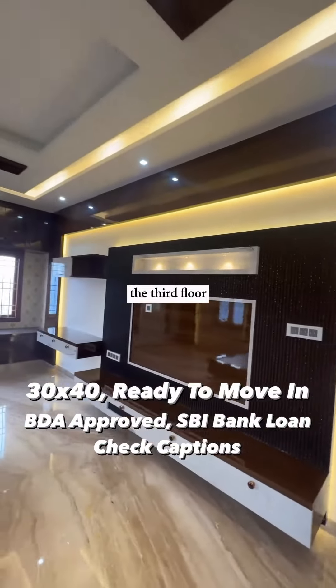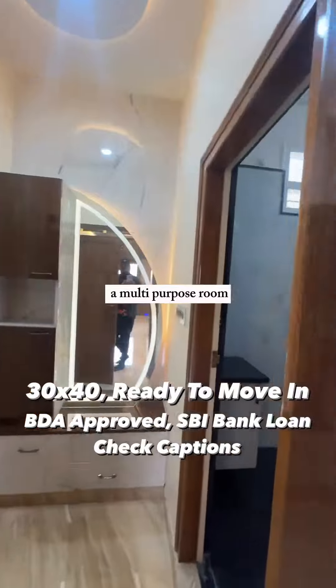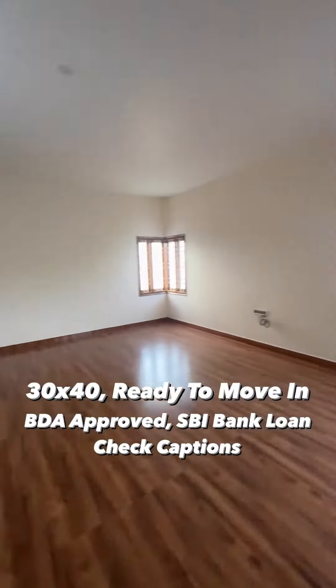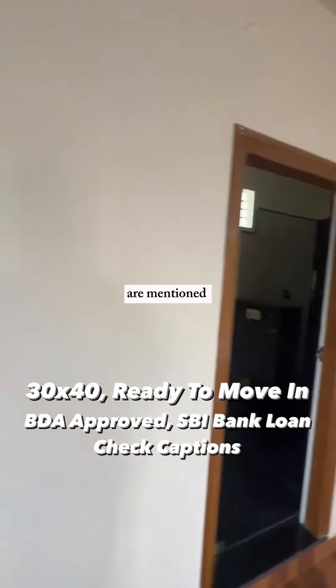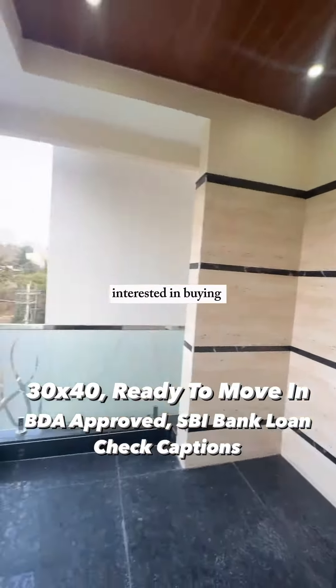The third floor has one bedroom with an attached bathroom and a multi-purpose room. The location is prime — in JP Nagar. All property details are mentioned in the description, so do check them out, and if you're interested in buying this property, email us and we will get in touch with you.